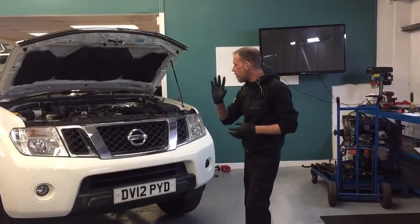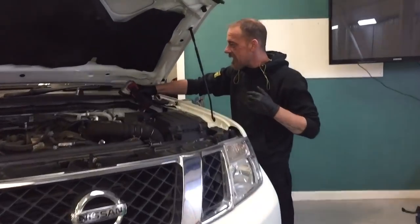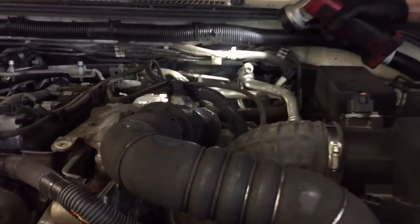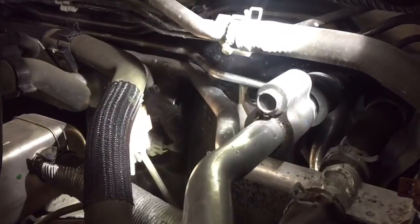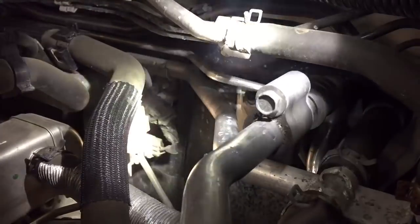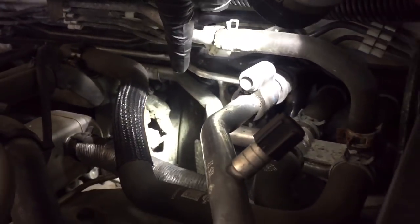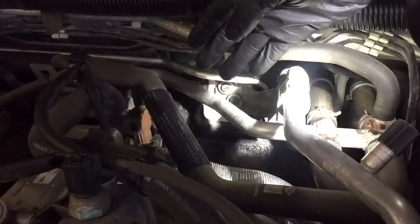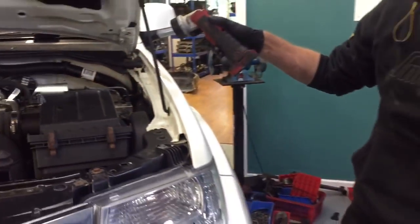Just for those that don't know, the camshaft sensor is located on the back of the cylinder head, just behind the temperature sensor there. You can just about see it down there — it's a bit of a stretch because it's on axle stands. Basically, it picks up off the back of the camshafts and it uses magnetism to work.